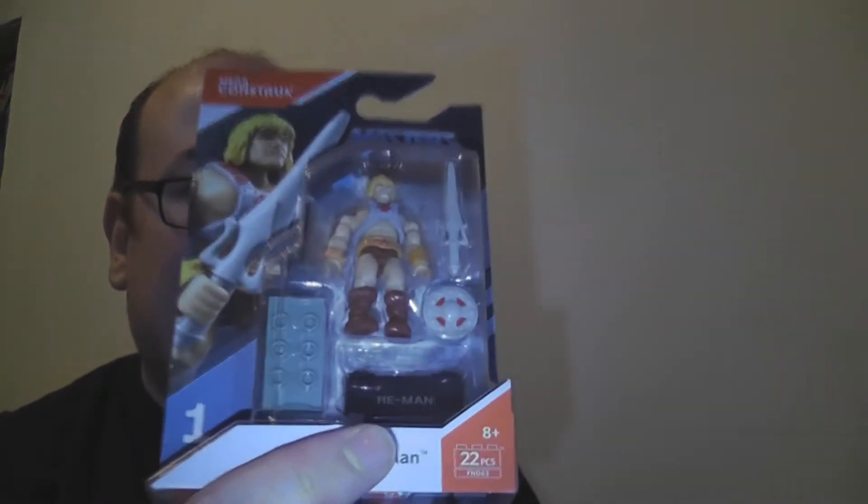You now have access to Wave 1 of the Mega Constructs line with Star Trek The Next Generation Picard, Aliens Colonial Marine, Aliens Xenomorph, He-Man — this is the one that everybody's kind of going for — Star Trek The Borg, and then finally Skeletor. Yeah, these are what everybody's looking for.